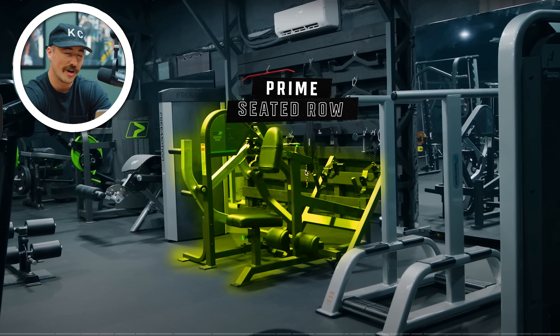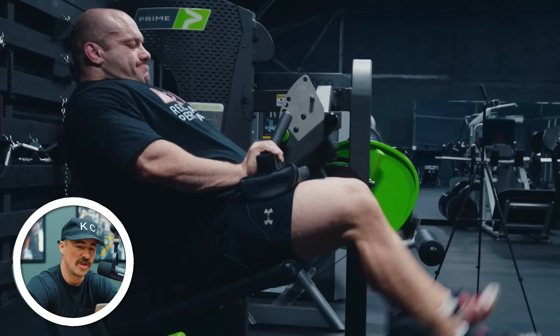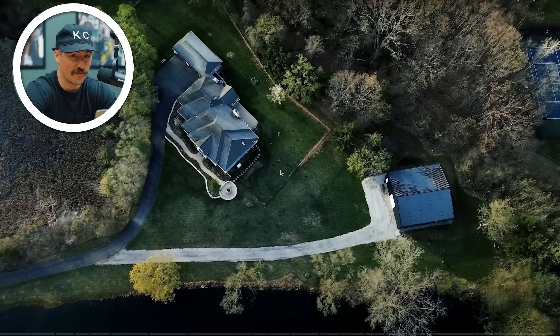The Prime seated row — if there's one piece I'm really wanting, it's the Prime seated row. It's not even the cost, it's the wait time — a year wait. The smart strength technology with the overloaded cam, that's a sweet setup.